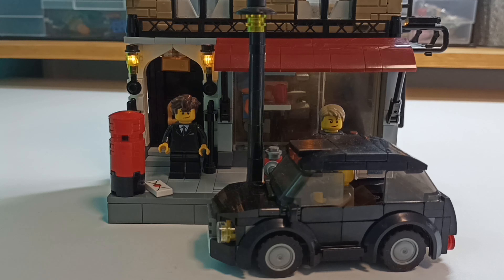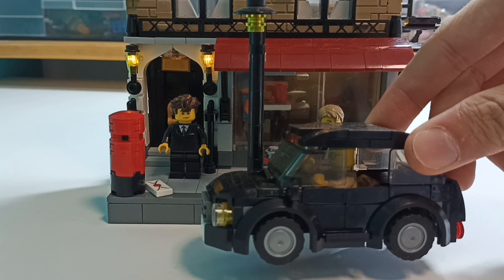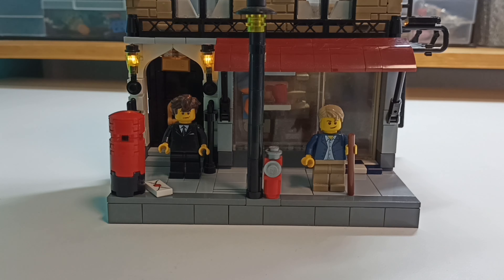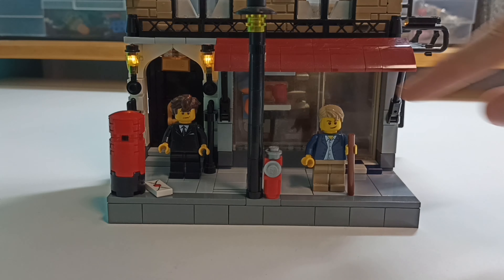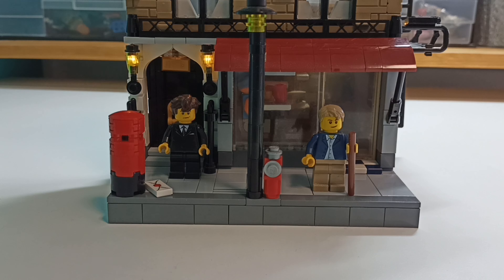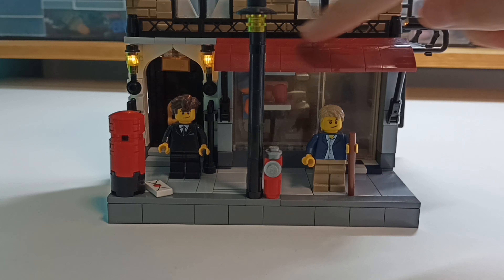This build was inspired by the Sherlock BBC show. As you can see, we've got a small London taxi, which is an easter egg for the first episode of the first season — the taxi driver, the Study in Pink. I really love that one. And as you can see, we've got Dr. Watson and Sherlock Holmes. I absolutely love Benedict Cumberbatch's performance. It is my favorite Sherlock.